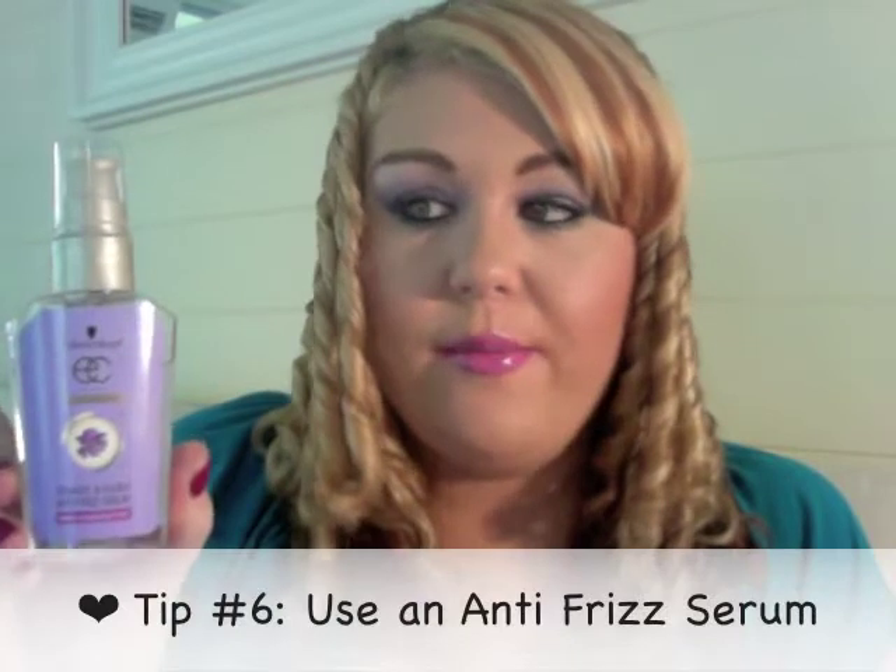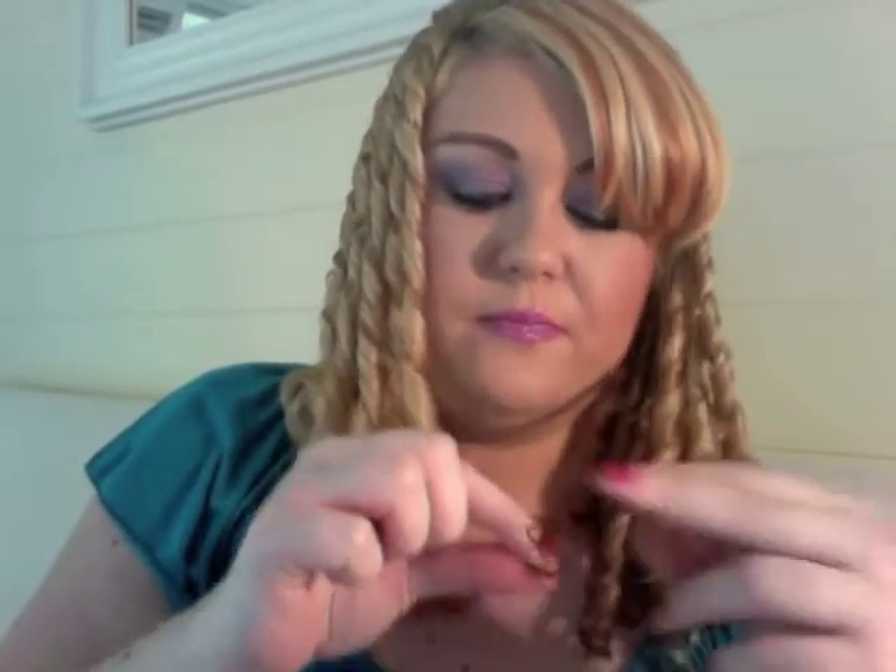Another thing for flyaways — I use this product by Schwarzkopf. It's an anti-frizz serum in liquid form. You put a couple of squirts into your hands and apply it wherever you have frizz, like around the baby hairs near your face. You can also run a little bit on the ends of your hair — grab a section of curls and work it through like this — and it will help define the ends of the curls. It's a bit sticky but definitely worth it.